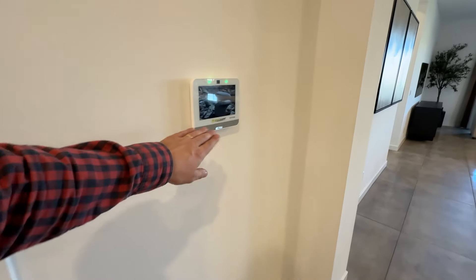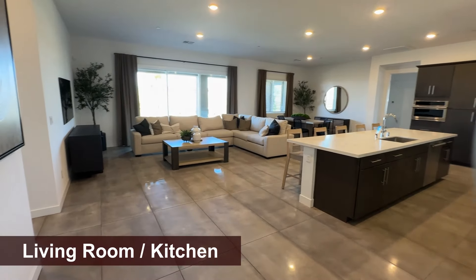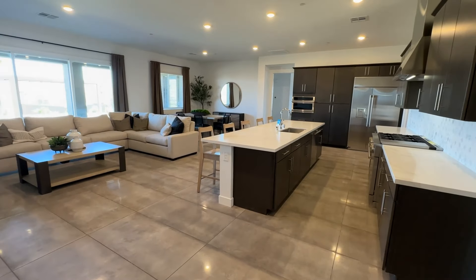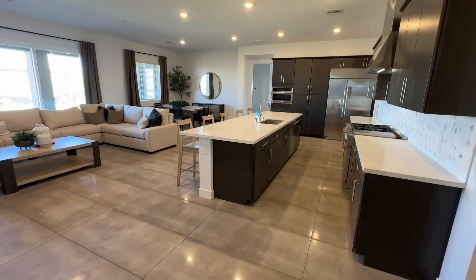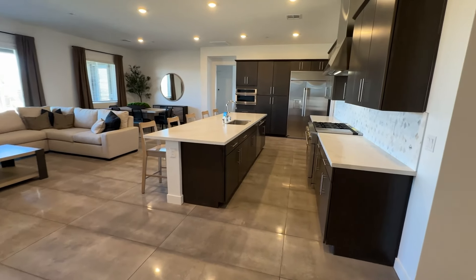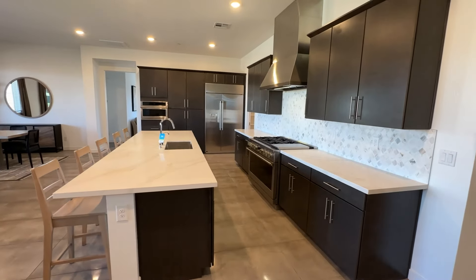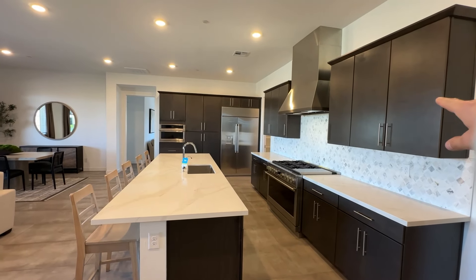The security system is already installed. What's really impressive about this floor plan is how massive this space is. The kitchen island has five seats — it's a big kitchen island with a big sink. Upgraded appliance packages are available, and these cabinets are optional as an upgrade.